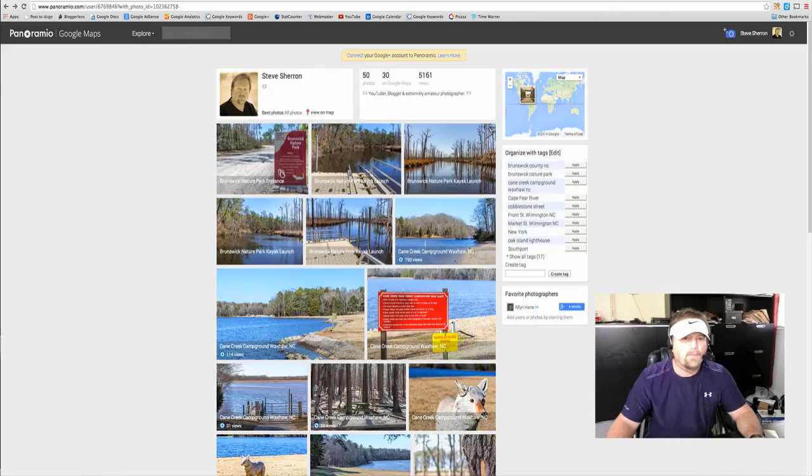Hey y'all, Steve here. Have you heard of Panoramio.com? Panoramio.com is a site that I use — I upload a lot of photos that I take to Panoramio. It's a site that is owned and operated by Google, and it is also a site where your pictures can be selected for Google Maps and Google Earth, and they are selected by Google.